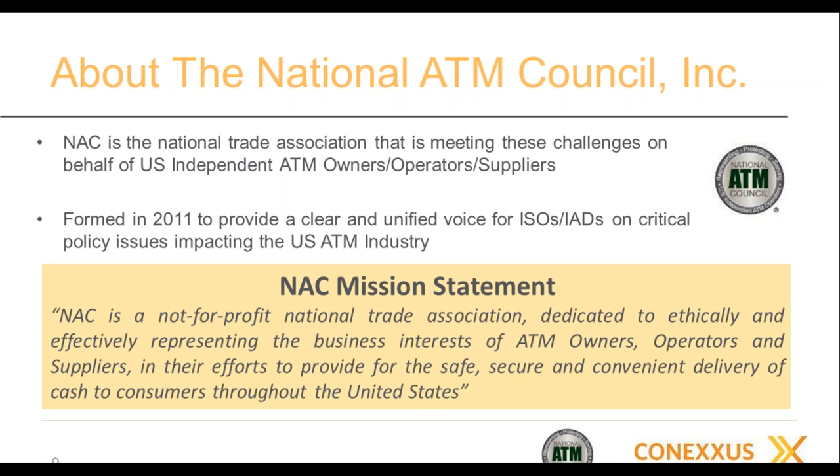Thank you, Linda, and good morning to everyone on the webinar. Thanks for your participation and taking time from your busy schedules to be with us. Thanks to Conexus as well for the excellent work that has been done to help prevent skimming at C-stores throughout the nation.